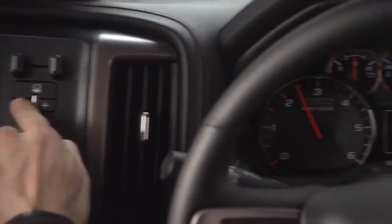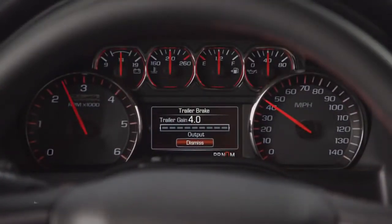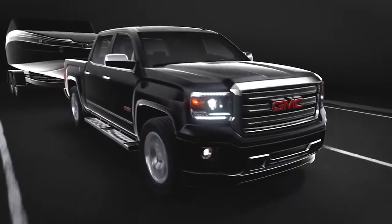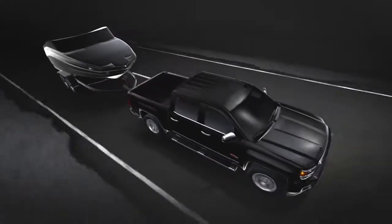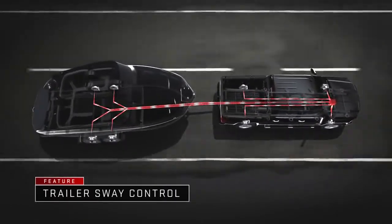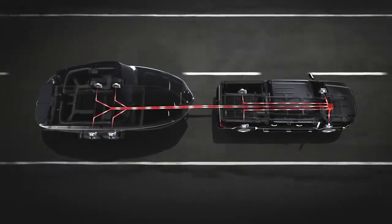Set your trailer brakes for the pressure and control the load demands with Sierra's convenient, available, integrated trailer brake control. Trailer Sway Control uses advanced electronics in your Sierra and trailer's braking systems to compensate for unintended trailer movement. All of this helps you keep your truck and your trailer more safely on course.